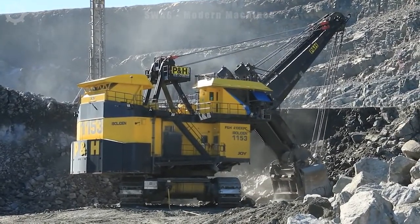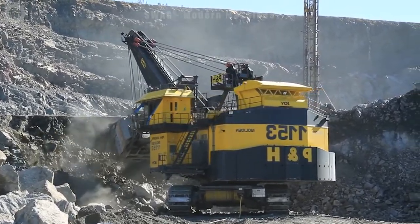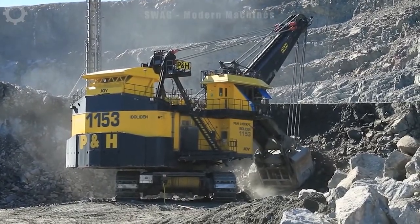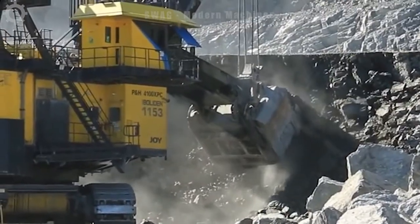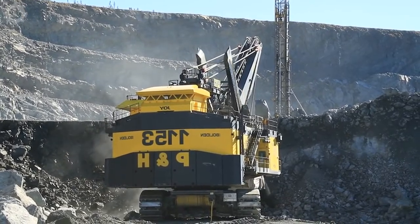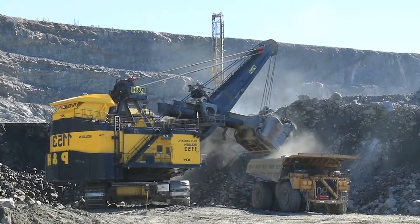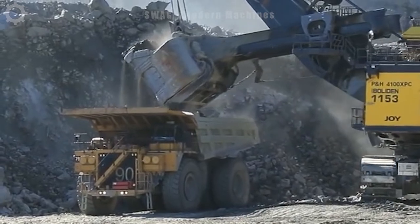Weighing in at approximately 400 tons, the PNH4100 stands tall as the largest among wire excavators. Boasting an engine capacity of up to 4,000 horsepower, this colossal machine exhibits the capability to hoist an impressive 70 tons. With a bucket lifting height reaching 22 meters and a bucket diameter spanning 10 meters, it aptly addresses the substantial requirements of large-scale mining. Presently, thousands of these formidable machines are in active operation worldwide, diligently catering to the global mining demand.